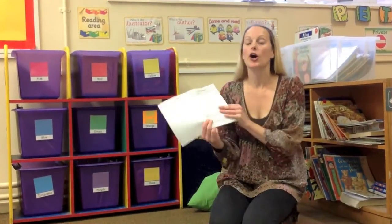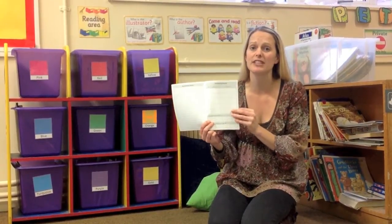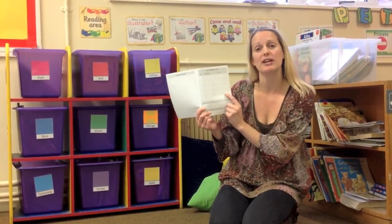Excellent. Thank you Mr. Hafiz. So the last thing that you need in your yellow book bag is your reading diary. You need to be reading with your child every night and hopefully filling in a little comment to support their reading.